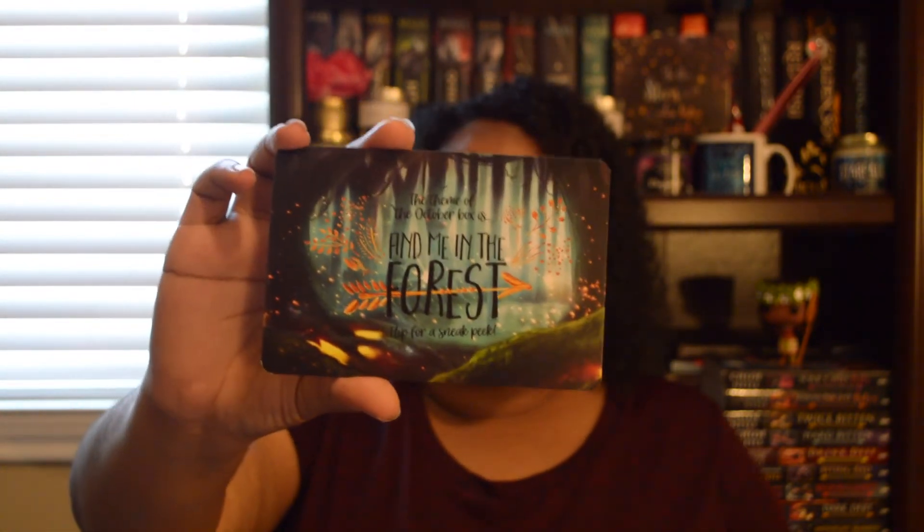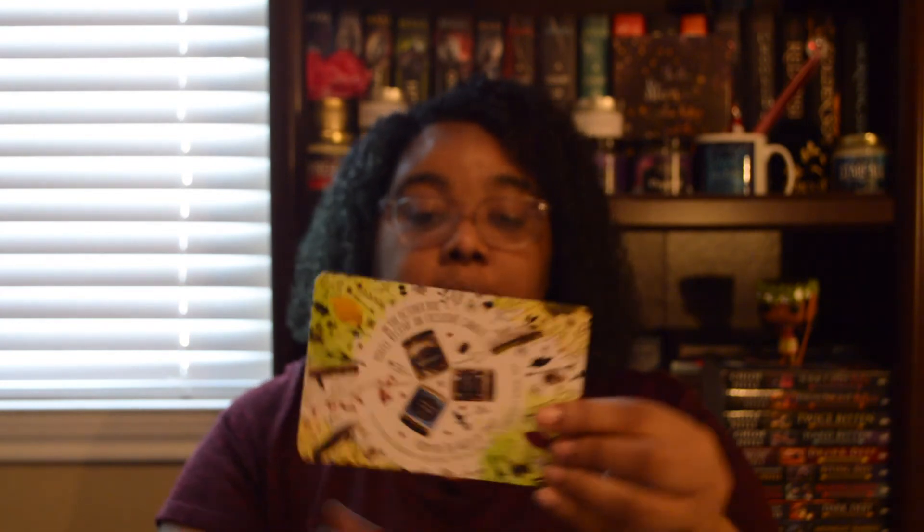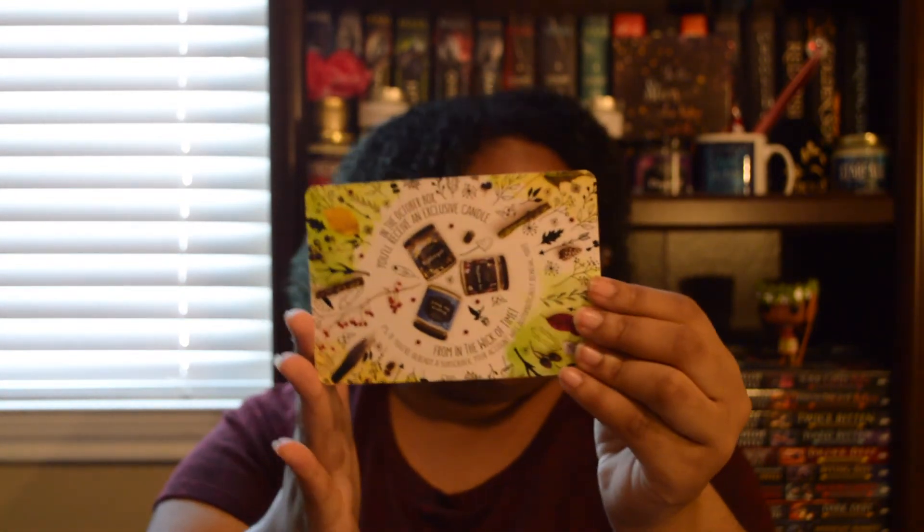The booklet also gives the October theme. They still also have the spoiler card in the box, which says the theme for October is 'Find Me in the Forest' — as always these cards are beautiful. It says in the October box we will receive a candle from In the Wake of Time, and the back of that card is also really beautiful.